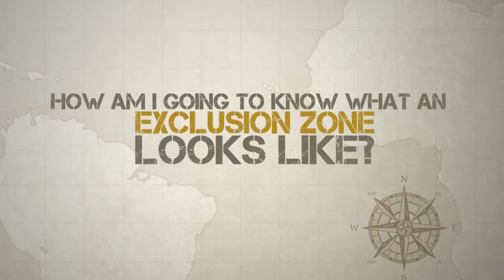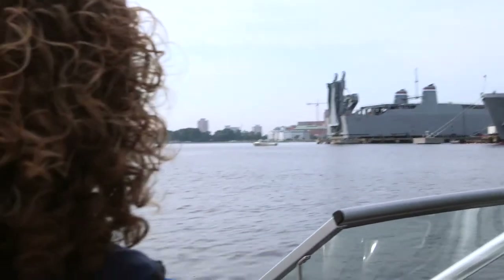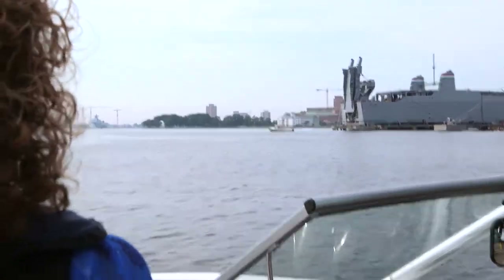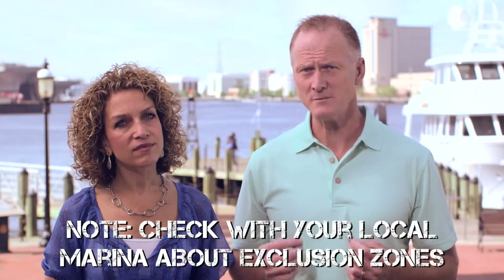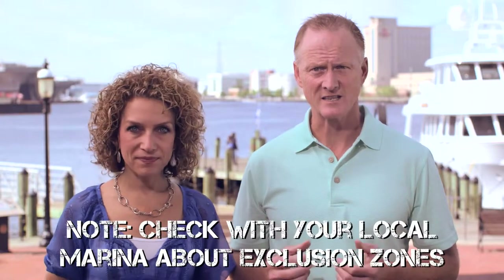How am I going to know what an exclusion zone looks like? Exclusion zones may be clearly marked and done so in various forms. You may see them in the form of buoys and markers, ropes, signs and markings, lights, and lighted buoys. It is in your best interest to simply turn away and stay away.